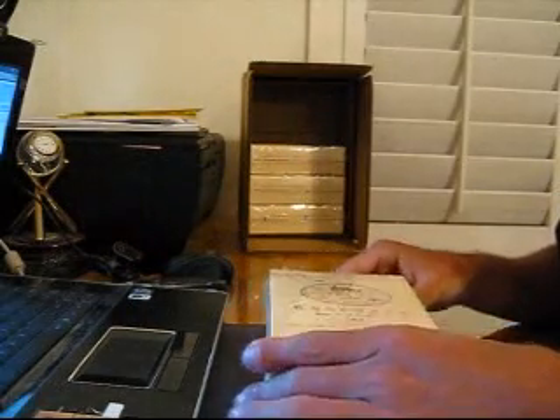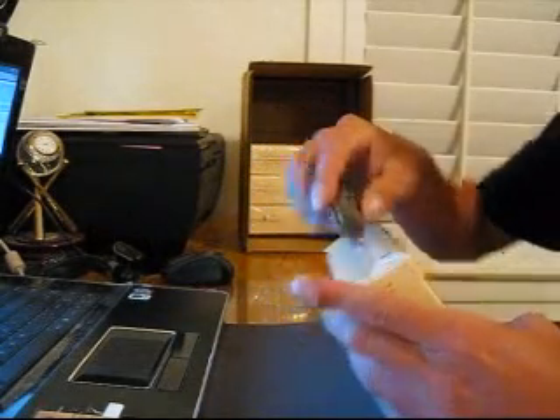All right, YouTube, we're back with another box of 2008 Topps Sterling. This is box two of a five-box half case.